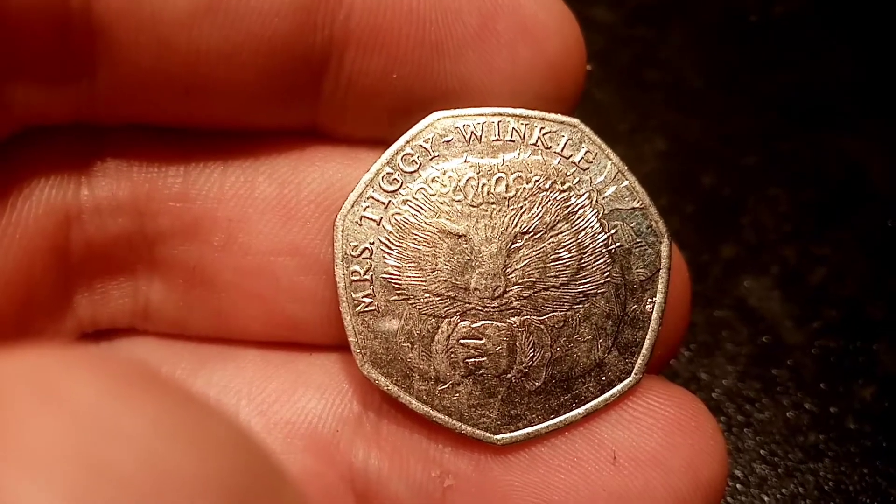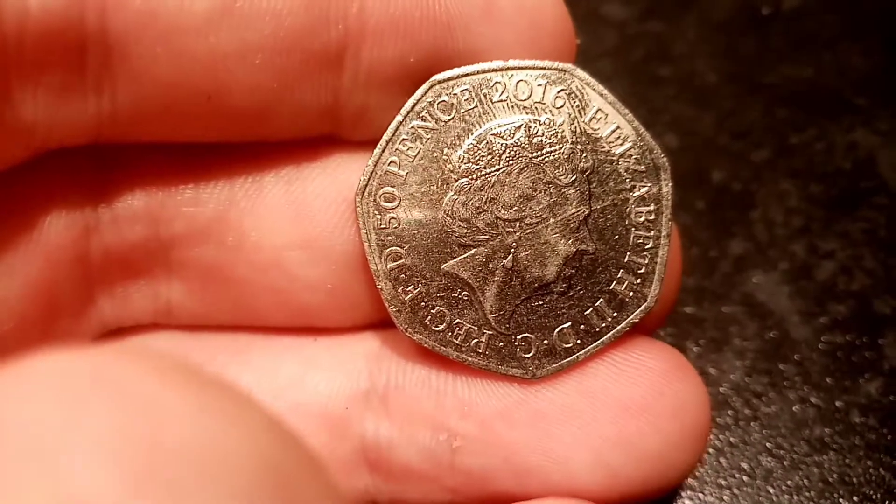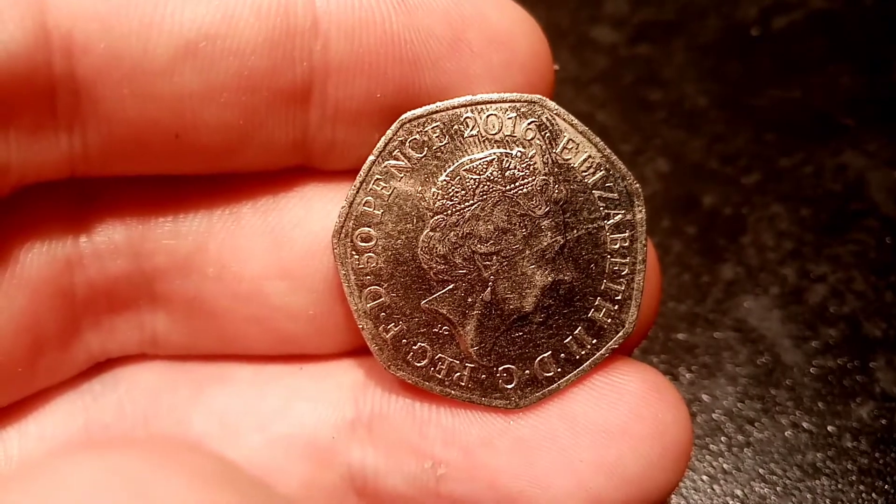Hi guys, Dan Stollers here. A frequently asked question: how much is the Miss Tiggywinkle 50p coin worth? We'll talk a little bit about the coin, how many were made, and the true value of the coin in this video.